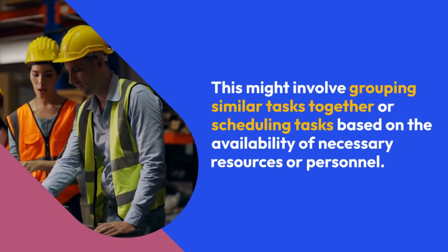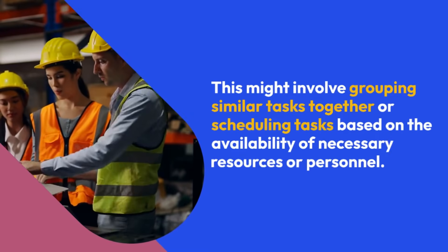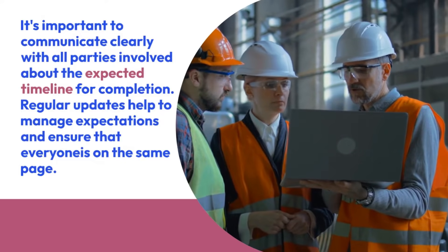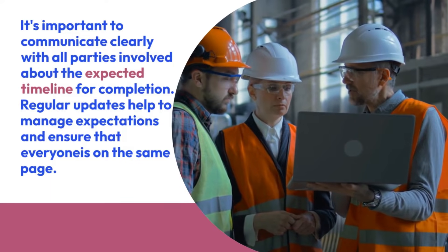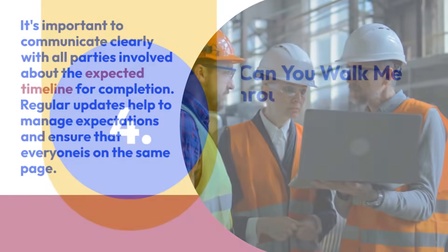This might involve grouping similar tasks together or scheduling tasks based on the availability of necessary resources or personnel. It's important to communicate clearly with all parties involved about the expected timeline for completion. Regular updates help to manage expectations and ensure that everyone is on the same page.